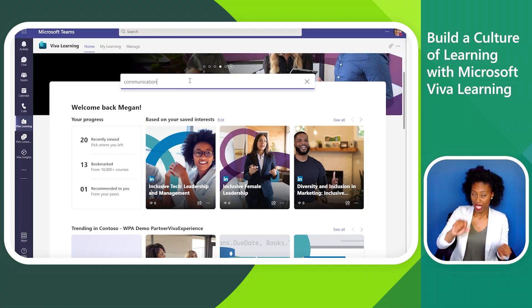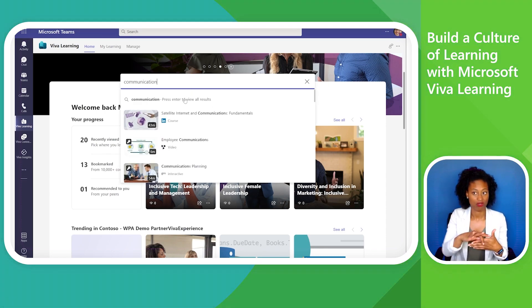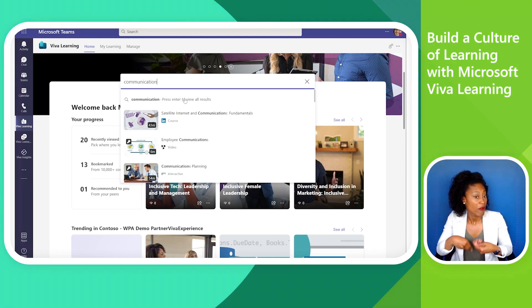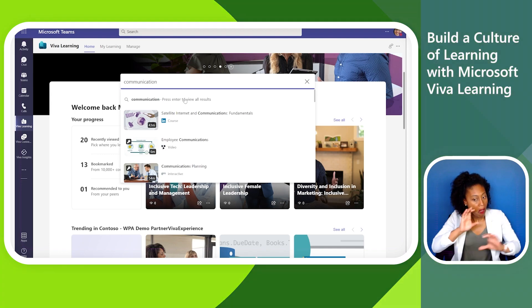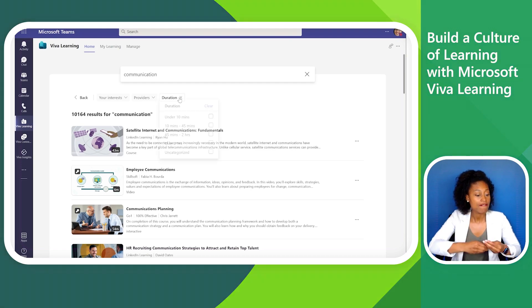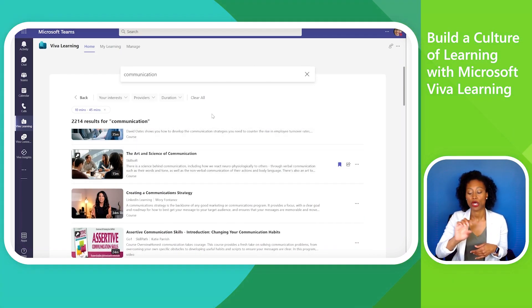She can also search for content across all sources available to her and the organization — whether from a connected learning management system, third-party content provider, or even her own company's custom content. She can see a results snapshot from the Home tab or press Enter to see a full list of results. From here, Megan can refine with filters or bookmark a course directly.